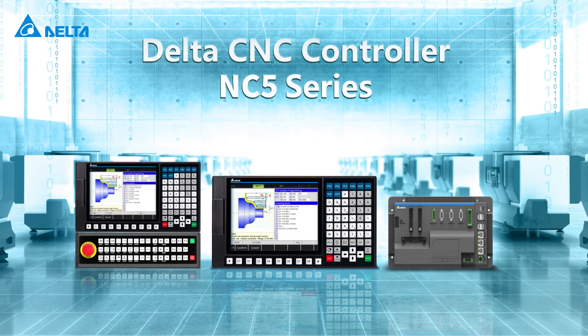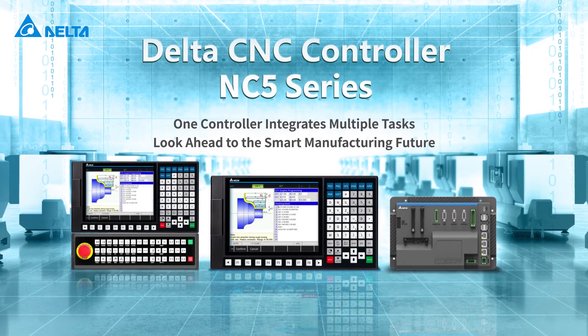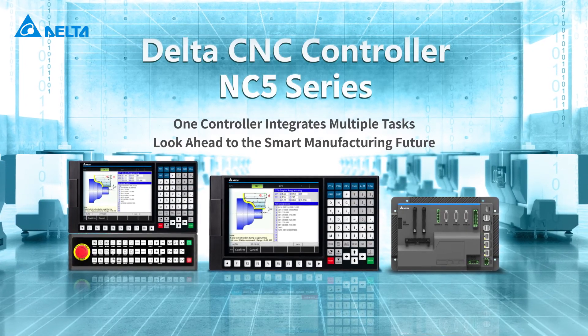Delta CNC controller NC5 series — one controller integrates multiple tasks. Look ahead to the smart manufacturing future.